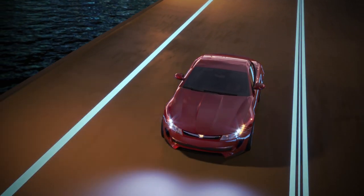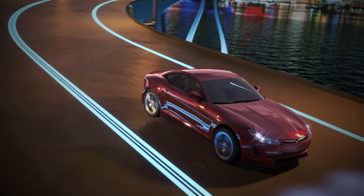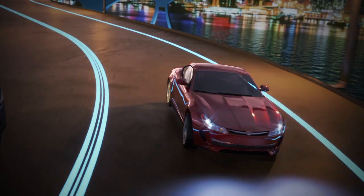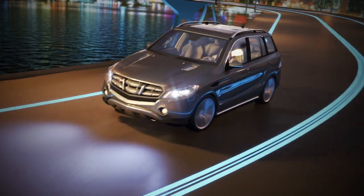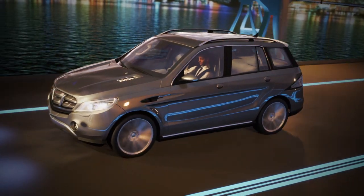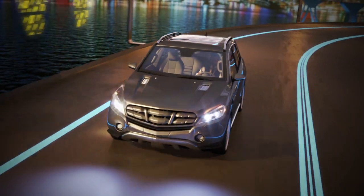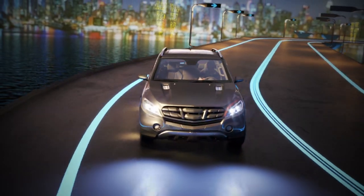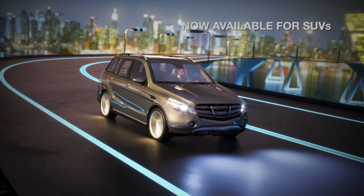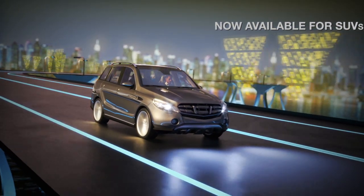When exceptional ride performance is the objective, Tenneco CVSA2 Kinetic Technology is the ideal choice. As part of the Monroe Intelligent Suspension Portfolio, this advanced technology was first developed to bring superior handling, stability and driver enjoyment to luxury sports cars. These and a variety of additional upgrade options are now also available for SUVs.